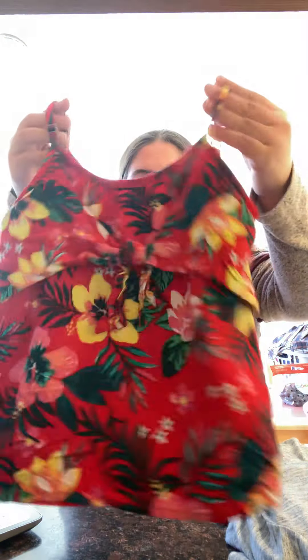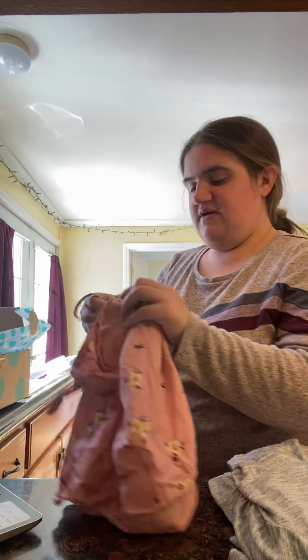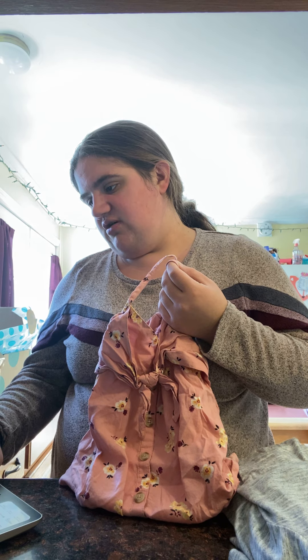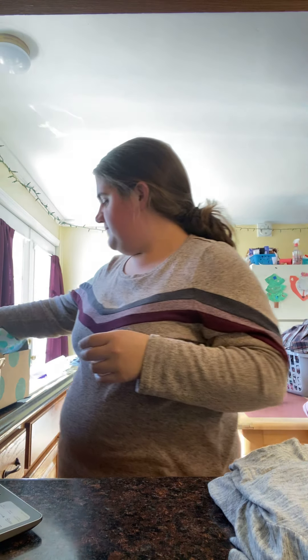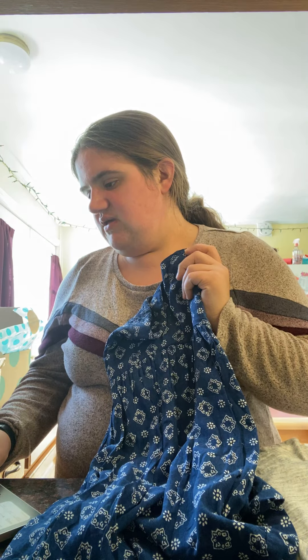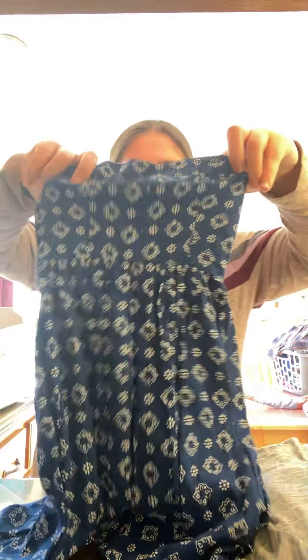I picked up this red tank top from Abercrombie Kids. It might be a little big but she can wear it with shorts or a skirt. I also picked up this next one — same thing, Abercrombie Kids, just a pink one with flowers. I think these were less than five bucks each. I also found this blue strapless dress — super cute. I did get that one too.